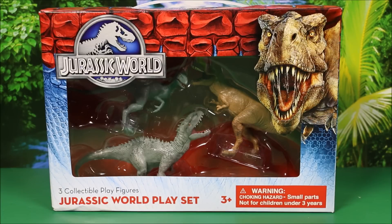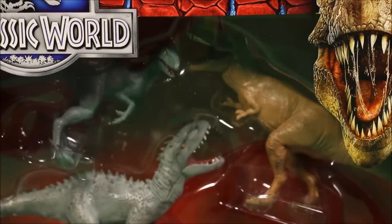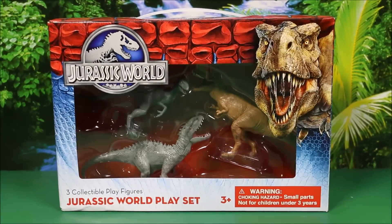This one is a unique set. I found this is only sold — this is a Jurassic World set — but it's only sold at Universal Parks. I believe in Florida is one of the Universal Studio Parks, and maybe there's a couple more. But this is cool. It comes with three collectible play figures, which is the Indominus Rex, the T-Rex, and the Velociraptor. So you can't buy this at the store or even online. It's very hard to find.